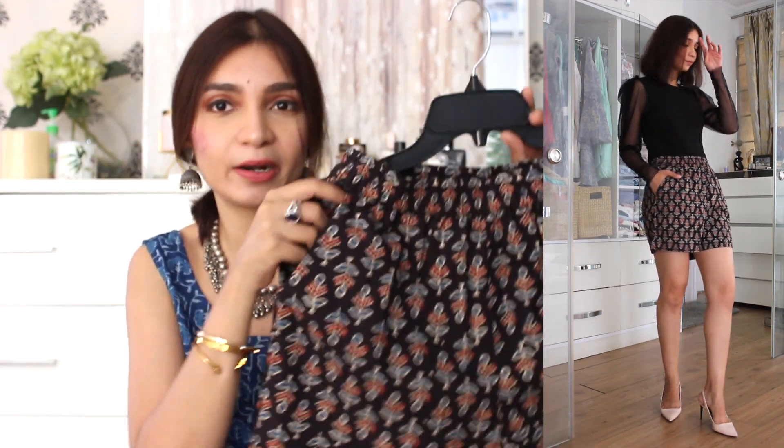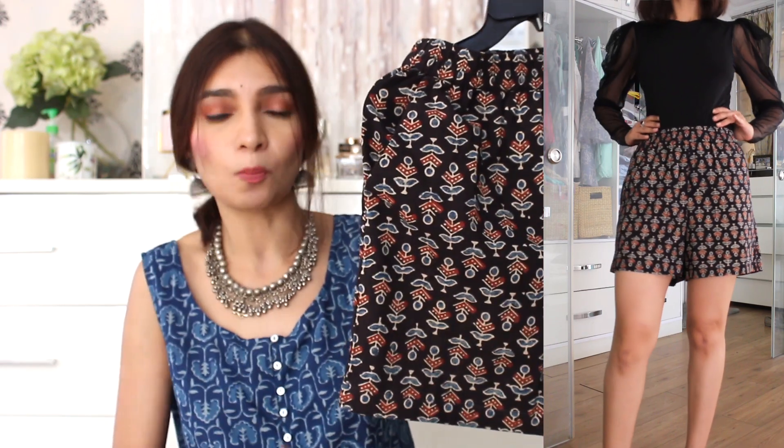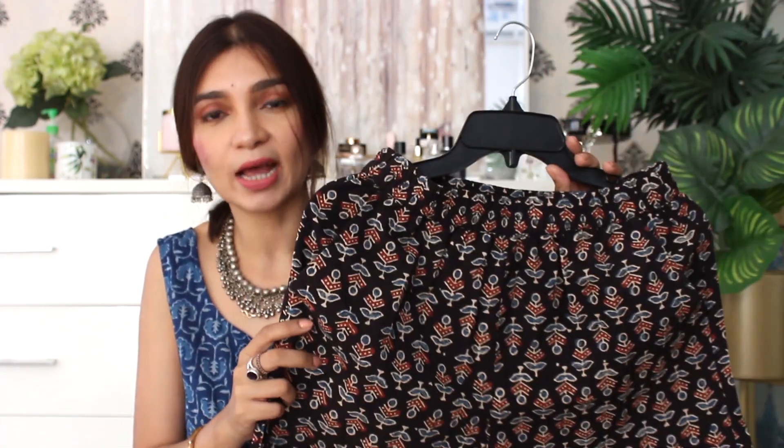Next, I have picked up these block print shorts. Since I had no block print shorts, and they also have a pocket detail, which I think is an added advantage. The best part about these shorts is that the length is very appropriate — I don't really like very short shorts, and being 5'8" with slightly heavier thighs, there is enough room that I can wear them comfortably. Most of the time we associate block print shorts only with lounge wear at home, but I intend to wear them out with a nice shirt or top — just going out with friends or running errands — and they will look really nice and smart.